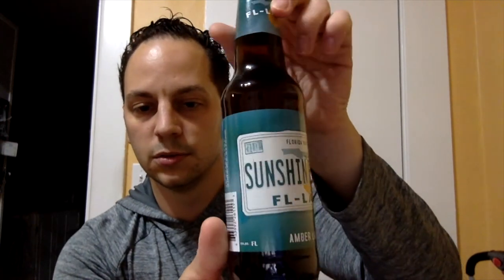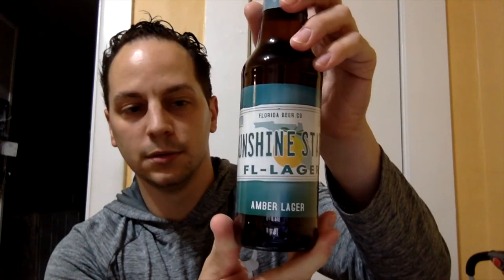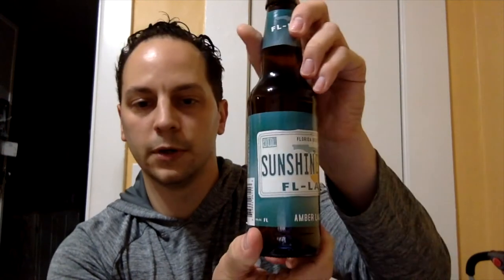And then the last beer — this is going to be an amber lager. I like the actual license plate design on it; it's pretty cool. Sunshine State Florida Lager. 5% — a little bit stronger than expected. Usually lagers are like 3 to 6% depending on what it is. Very cool.